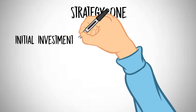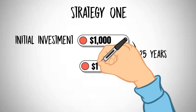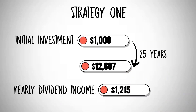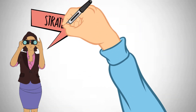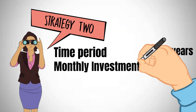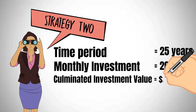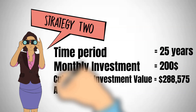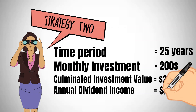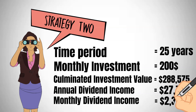Under Strategy 1, an initial investment of $1,000 would burgeon to $12,607 over 25 years, yielding a yearly dividend income of $1,215. However, the true potential unfolds when implementing Strategy 2. Over the same 25-year period, investing $200 monthly culminates in an investment valued at $288,575, entailing an annual dividend income of approximately $27,711, translating to a monthly payment of $2,310.